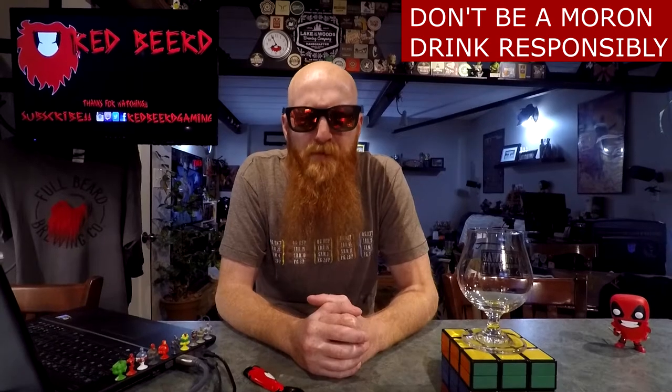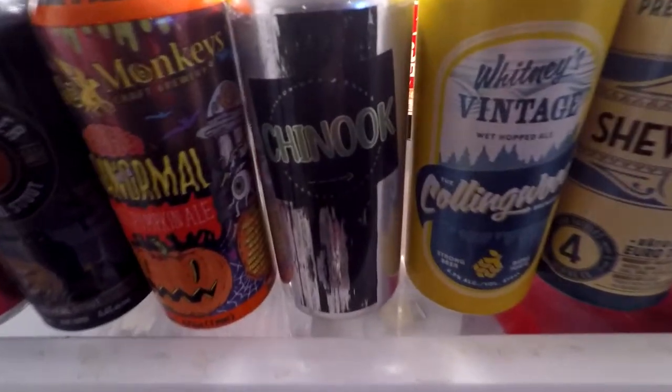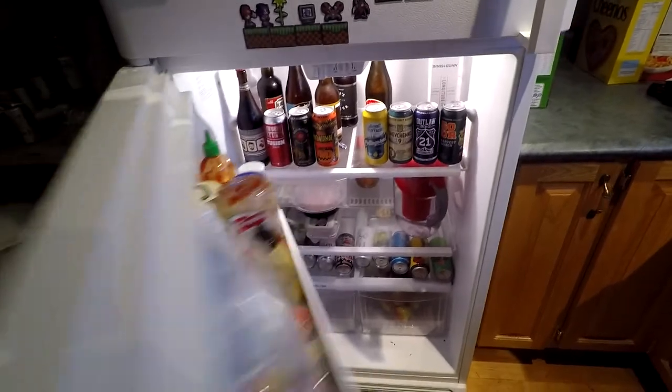Let's have some beer! What's going down, people of the world? Thank you so much for joining me for yet another daily drink vlog. My name is Red Beard, and for the beer today, we've got a can of Chinook Wet Hop Pale Ale by the Sawdust City Brewing Company. Damn right — more Sawdust City beer!